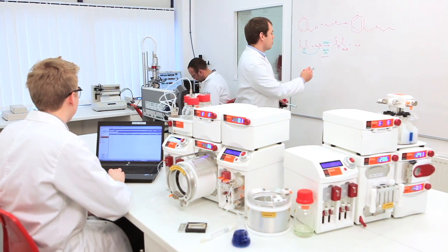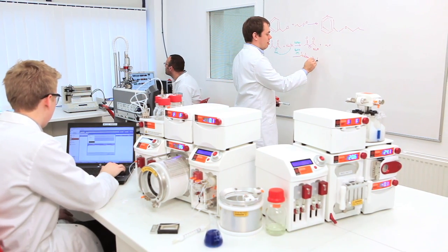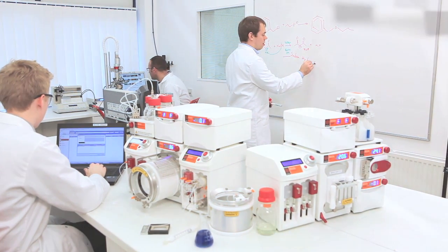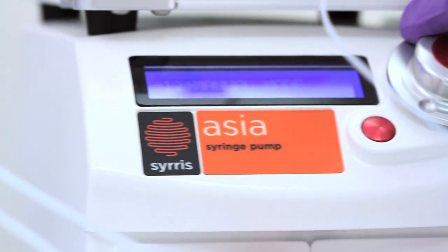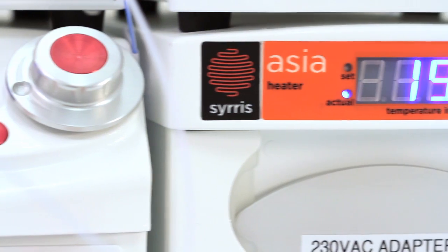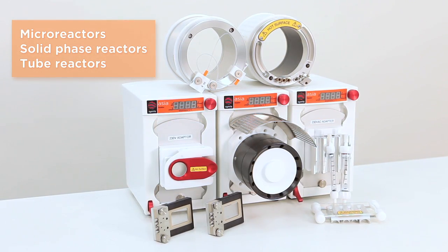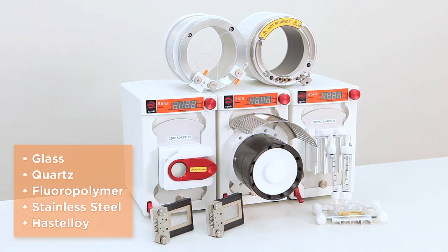Designed by chemists for chemists, the proprietary technology allows a variety of flow chemistry modules to create a wide range of systems. Every system includes the sophisticated Asia syringe pump — the only pump designed specifically for flow chemistry. Each system enables a choice of reactor styles and reactor materials.